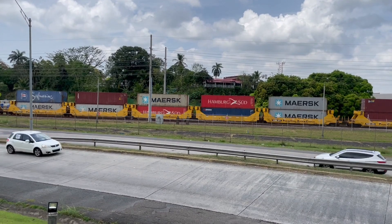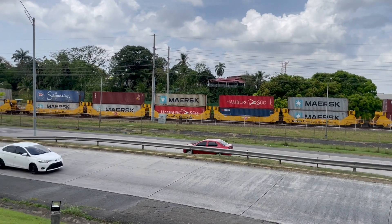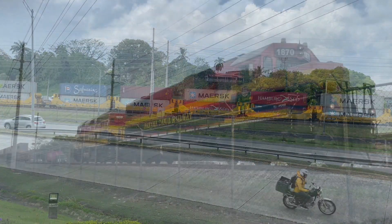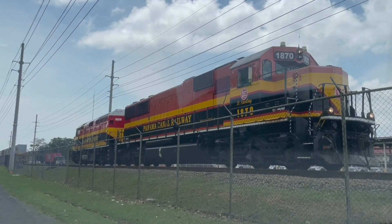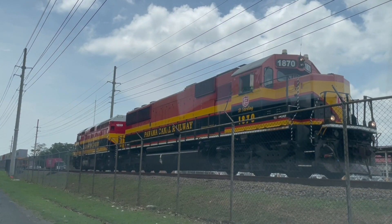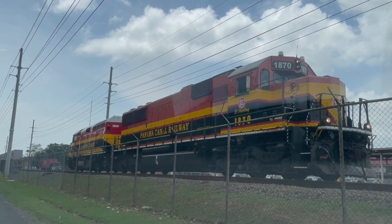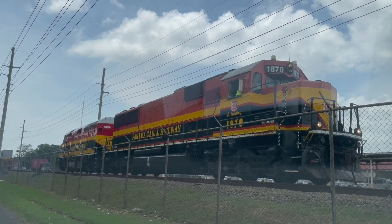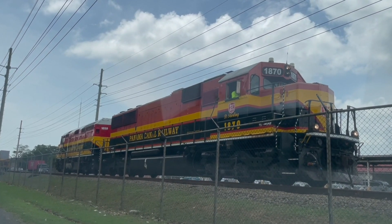Note the speed of the train. I believe our model trains look much more realistic when we run them at prototypical speeds like this. These are the locomotives at the head of the train. I'm not sure why they have uncoupled from the intermodal cars and stopped here briefly, but this location is where the double tracks coming out of the intermodal yard merge to become a single track.